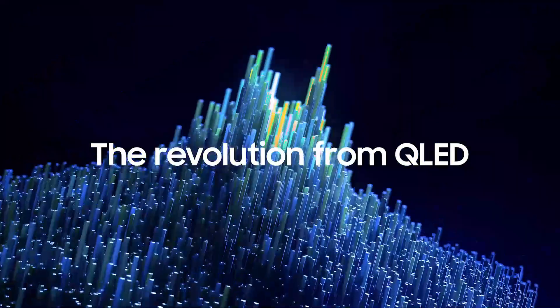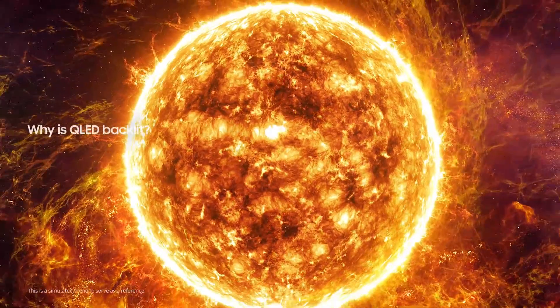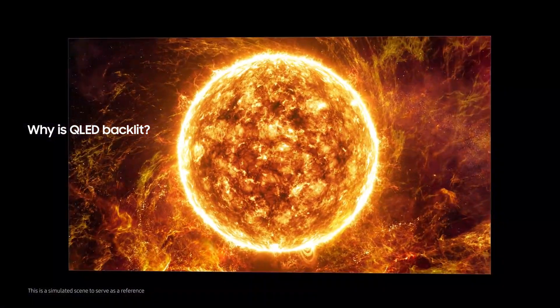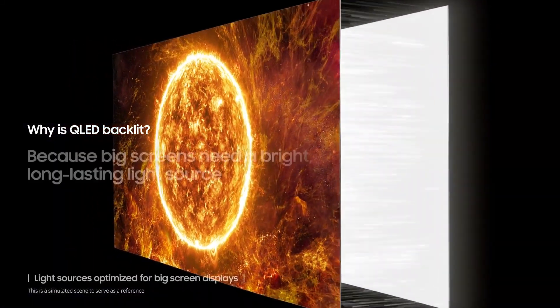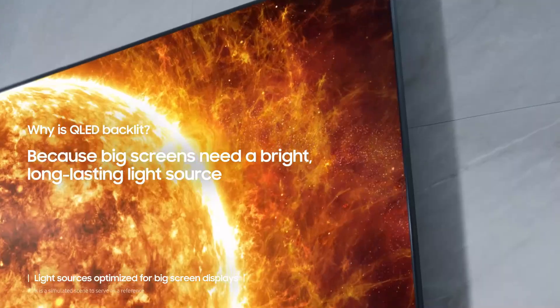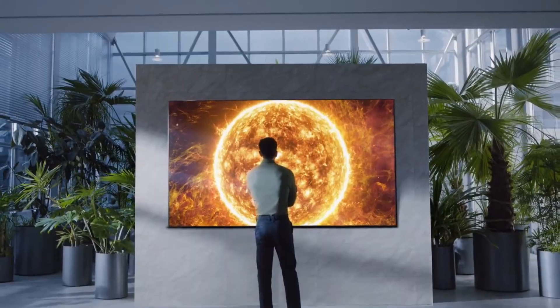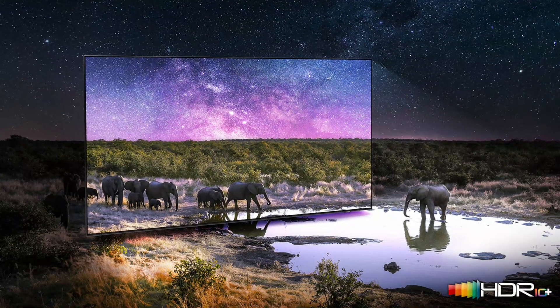Samsung Neo Quantum Processor 4K: elevate your entertainment to jaw-dropping 4K clarity. The next-gen Samsung Neo Quantum Processor 4K utilizes advanced AI-based deep learning analysis to analyze the signal source and scene-by-scene content to deliver the best 4K optimized experience no matter what you watch.